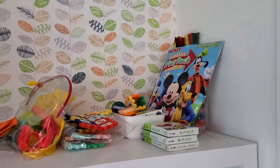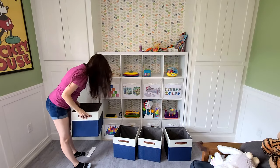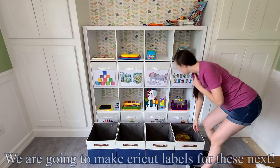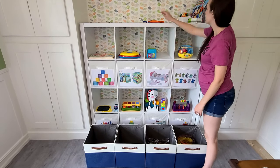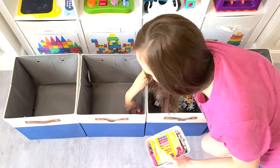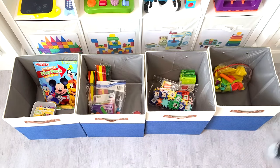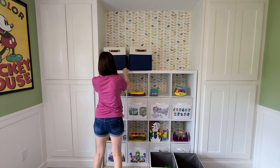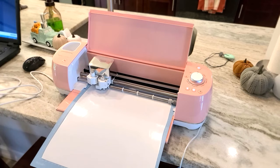Moving on to the top shelf — this shelf has all the things I don't want Cecilia playing with alone, like play-doh, paints, and things like that. I got these bins off Amazon as well and will link them below. They are fantastic quality and super sturdy, and they come in multiple colors, but I chose blue ones to match the blue in the wallpaper behind them. Cecilia is only one and a half so she's just barely getting started with play-doh, paints, and arts and crafts, so I'm allotting more space than I currently need — but when she gets more, it will be limited to this space I've already created.